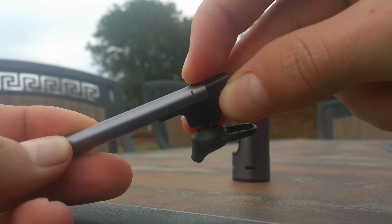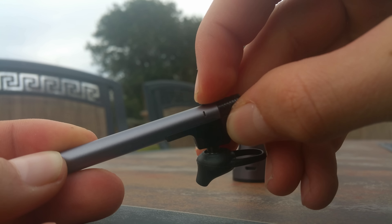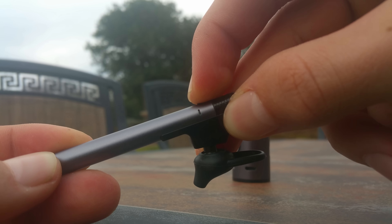Pairing the headset is as easy as holding a button and selecting it on your phone. The overall build quality is good and really everything about this headset is pretty solid.